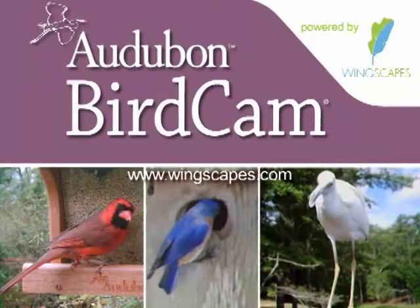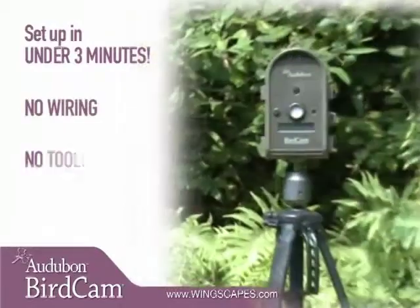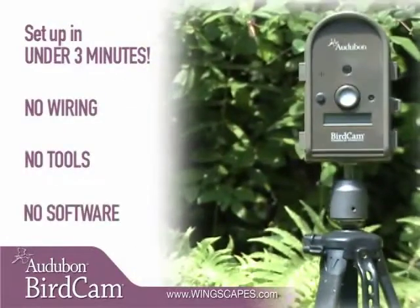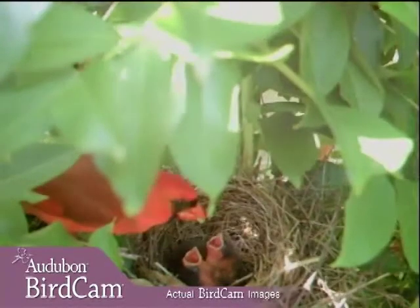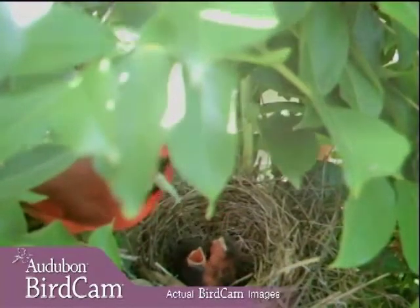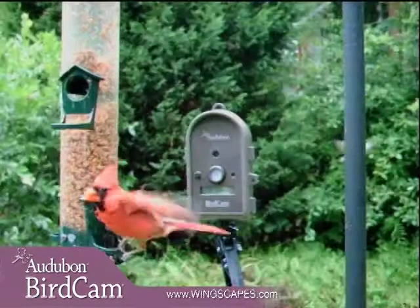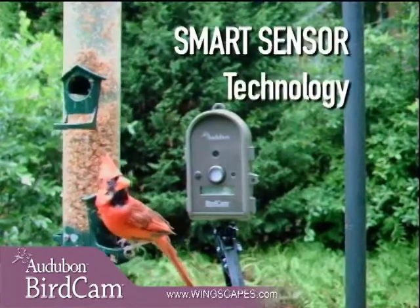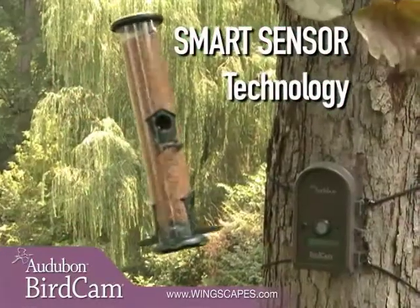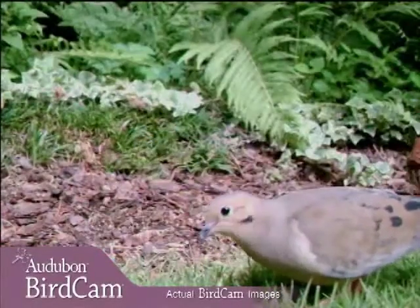Using the Autobahn Birdcam is extremely easy. It sets up in under three minutes and requires no wiring, no tools, and no software. Just aim it anywhere a bird will land. Then you can view the pictures and movies on any TV or computer. The Autobahn Birdcam's infrared motion sensor watches for birds and captures the action the moment a bird is spotted. Smart sensor technology knows the difference between birds and swinging feeders or rustling leaves, so your photos and videos will be filled with birds from start to finish.